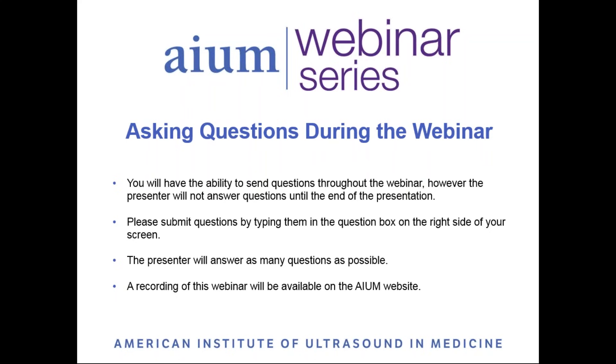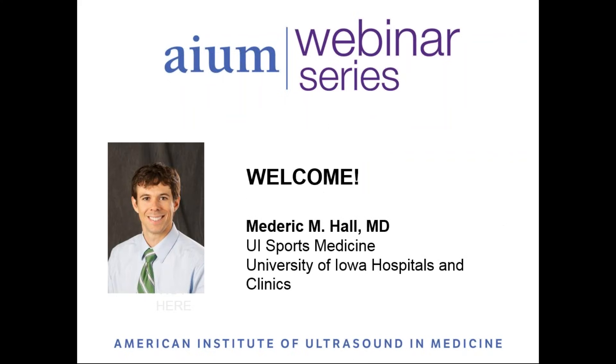During tonight's presentation, if you have questions for the presenter, you may type them into the question box on the right side of your screen. You can submit questions throughout the webinar, but the presenter will not begin answering until the end. A recording of this webinar will be available on the AIUM website. And now, we're pleased to present Dr. Maderek Hall.